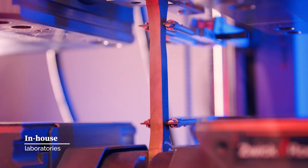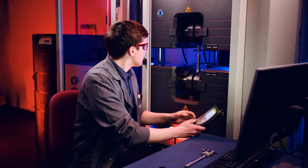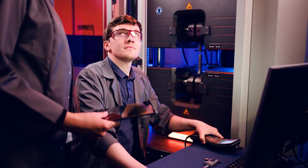Our top of the line in-house laboratories control the uniformity of properties to ensure the excellent quality of the finished products.